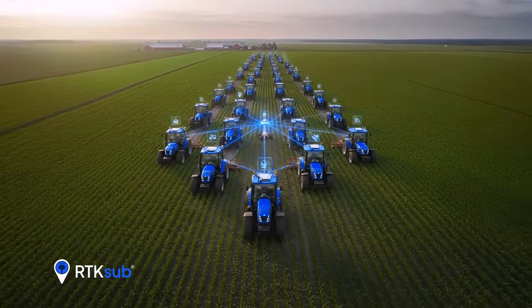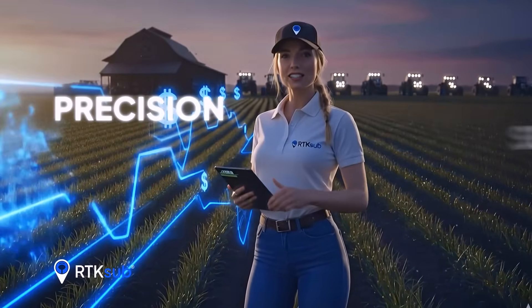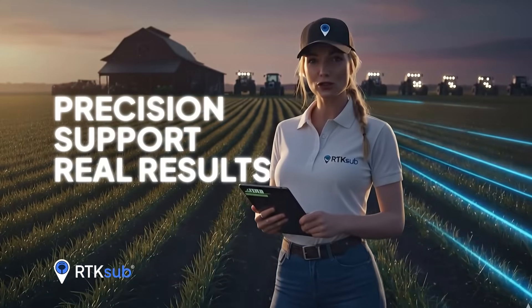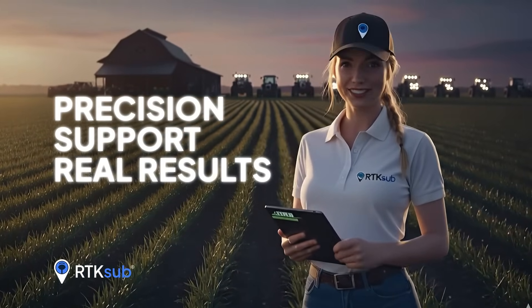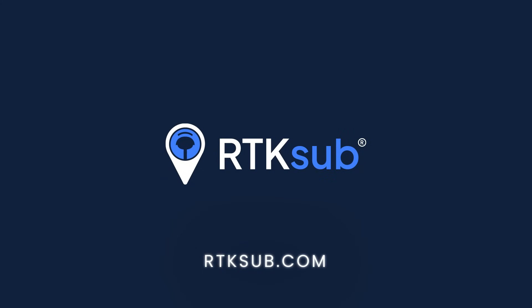Reliable coverage even in remote areas. RTKSUB — precision, support and real results for true farming professionals. Start your free trial now at RTKSUB.com.